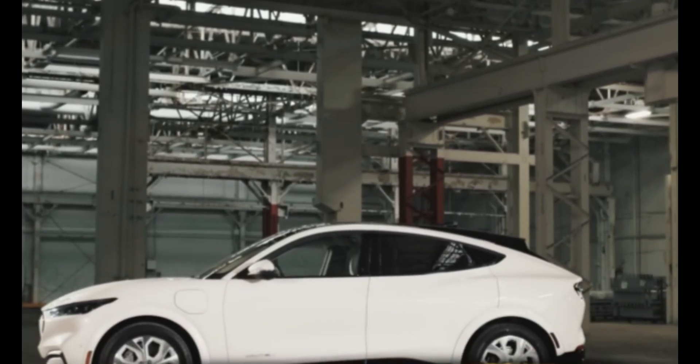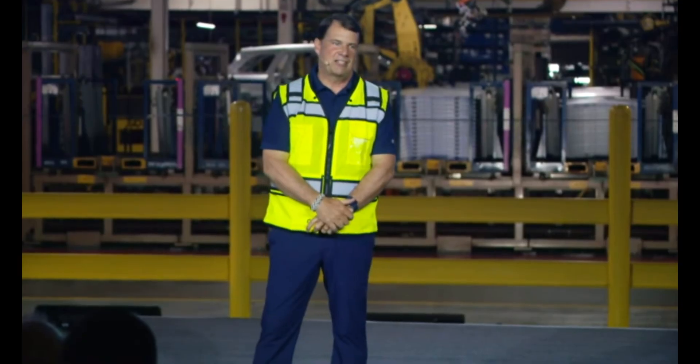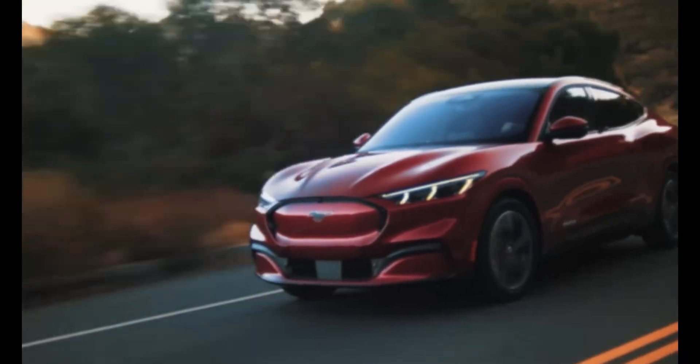This is more than just a new EV. It's Ford's declaration that electrification can be affordable, efficient, and fun without relying on government incentives or costly production.